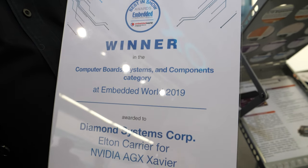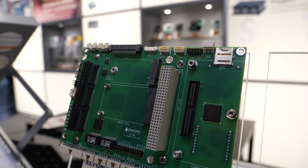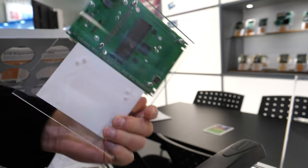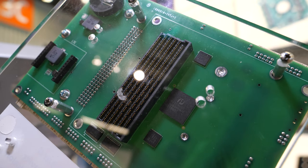This is from Open Systems Publishing. We won the category of AI and machine learning for this new product called Elton, which is the carrier board for the NVIDIA HGX Xavier supercomputer. On the back side you can see the connector for the HGX Xavier module, which is a high-performance computer module with 30 teraops of performance — anywhere from 10 to 100 times the performance of a typical Core i7 processor depending upon the application.